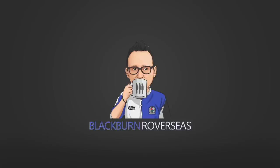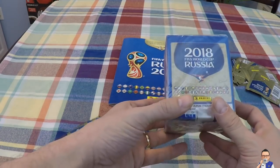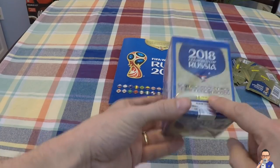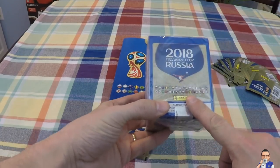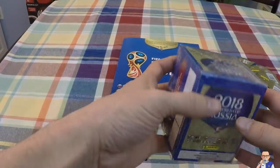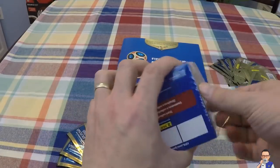In this video, we're going to open up my second box of stickers - that's 50 packets of stickers from the 2018 FIFA World Cup by Panini. It is my second box; I've already done one box. Stickers are in the book already, and I'm going to do a separate video on bringing it up to date so you can see what I've already got. So let's get into it, boys and girls.